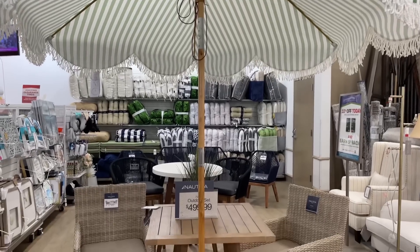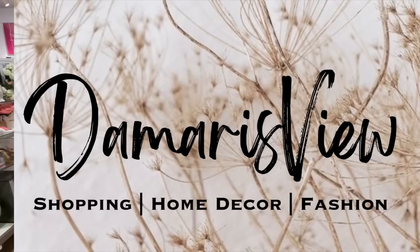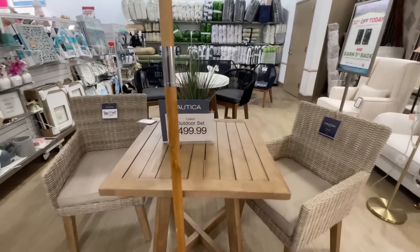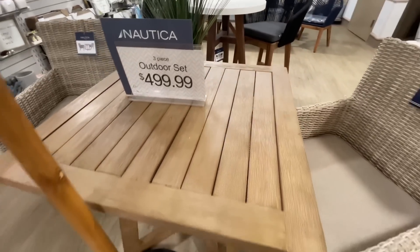Hello and welcome back to my channel — welcome if you're new! We're at Home Goods and it's a furniture frenzy in here. Are you ready? Let's shop. So much furniture — outdoor furniture and indoor furniture — they have it all right now.